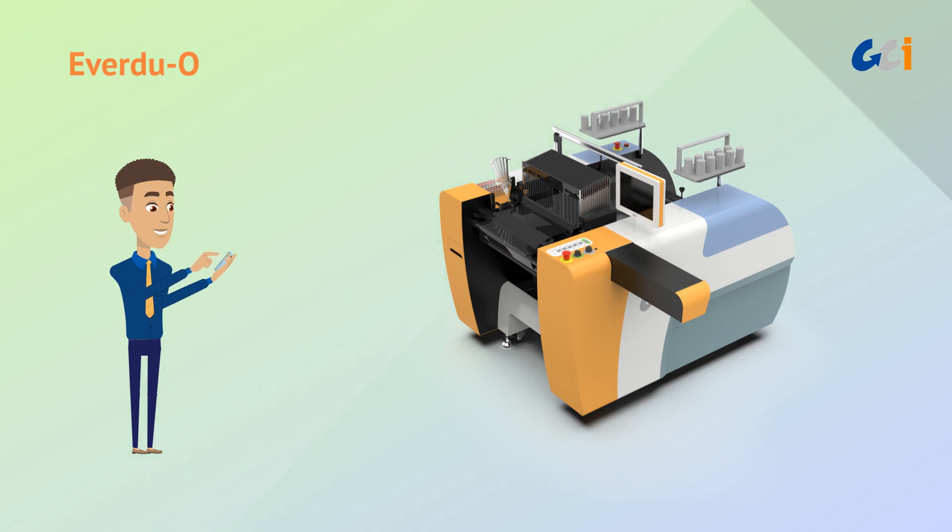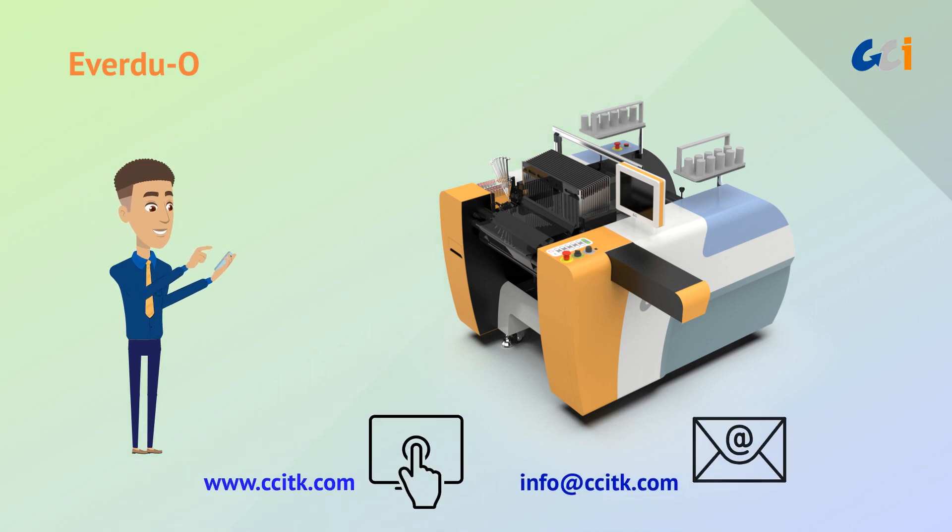Want to know more details about EverDuo? Please visit www.ccitk.com or contact us at info@ccitk.com.